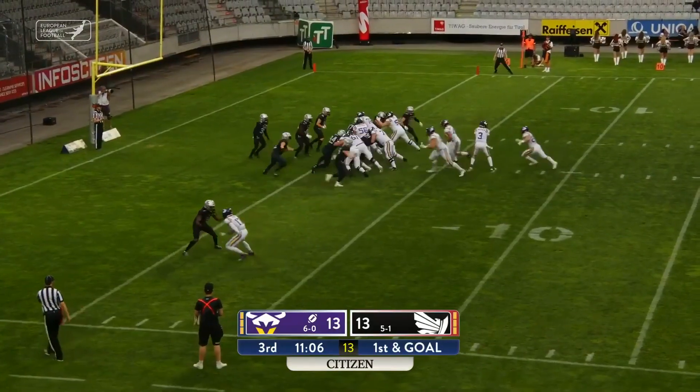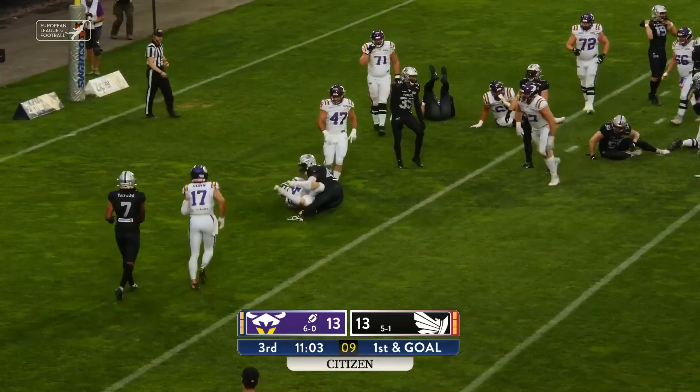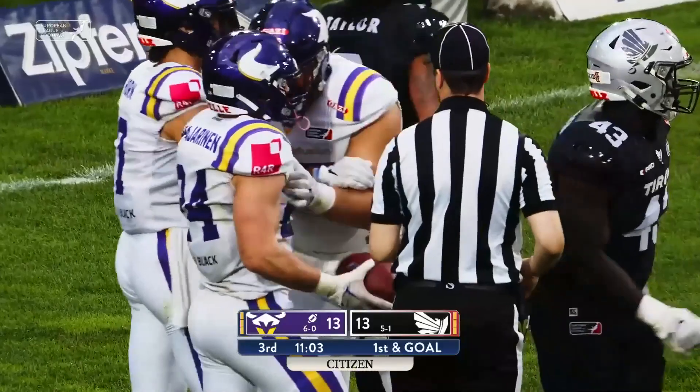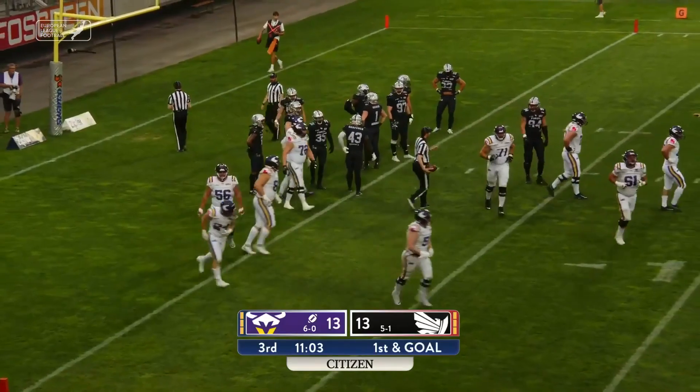Waltz reports he's eligible now for the Vikings. Full house backfield — they hand it off. Kari Pavarino into the end zone for the touchdown. Pavarino with 63 yards on the afternoon, now he's got himself a touchdown there.